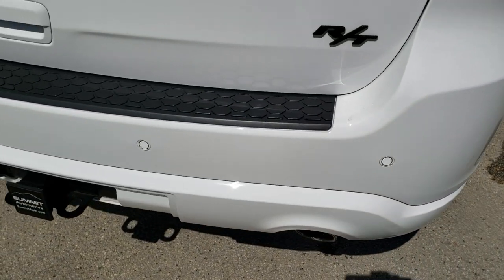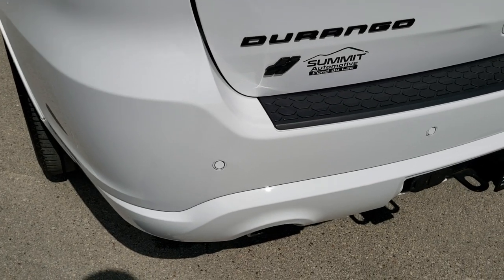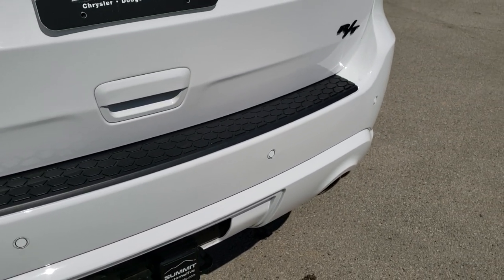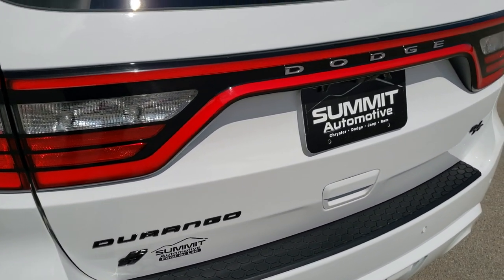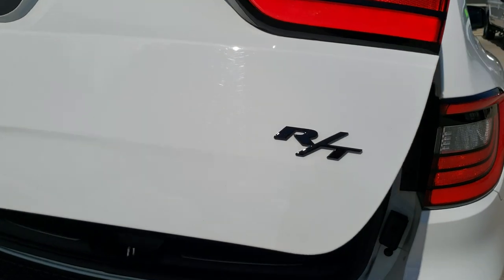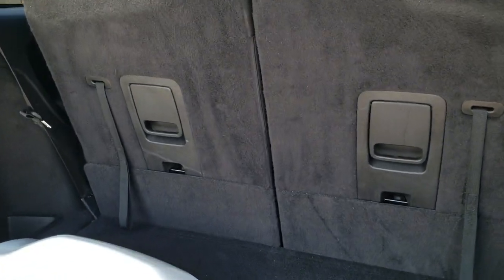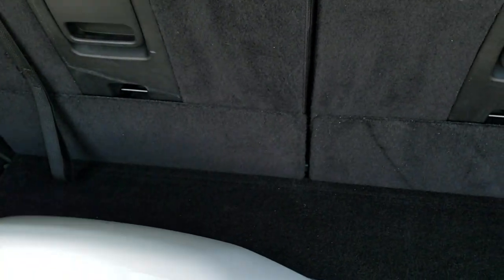As we come around to the back, the rear bumper is in excellent shape. It does have a full towing package which includes the receiver hitch, four-pin and seven-pin wiring. You get the dual rear exhaust, the backup parking sensors, and the racetrack tail lighting — that's an LED light all the way across. And you have the power liftgate with the hitch cover as well.